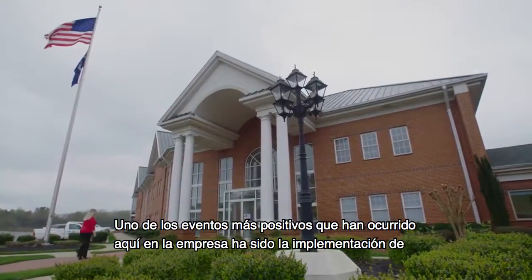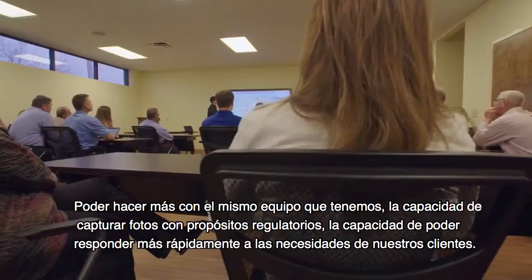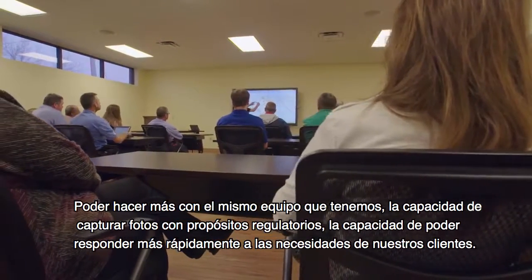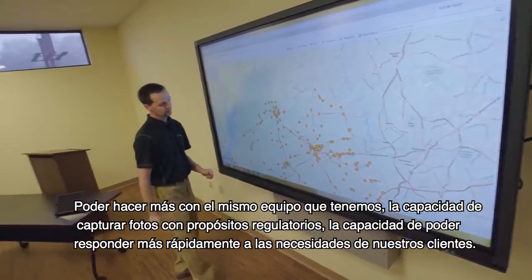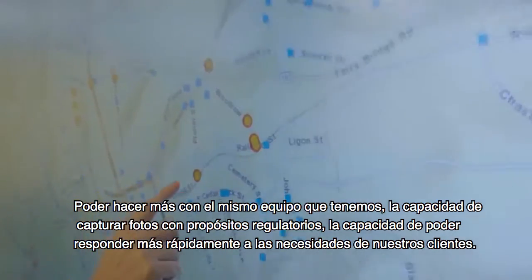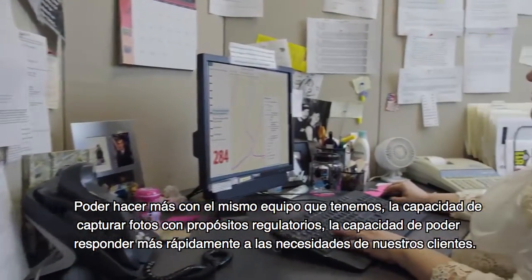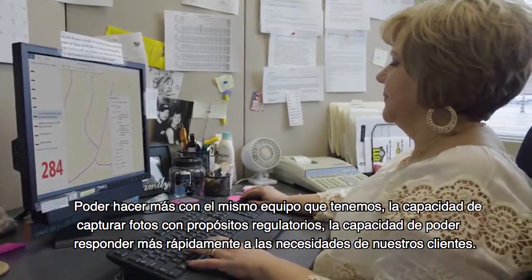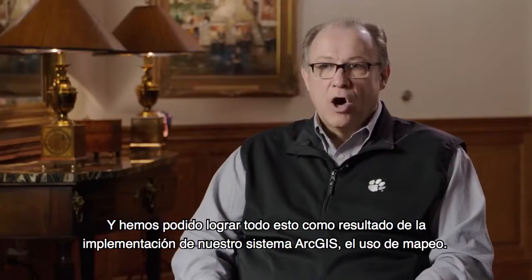One of the most positive occurrences at our company has been the implementation of our GIS — for lots of reasons: the ability to do more with the same staff that we have, the ability to capture data for regulatory reasons, and the ability to more quickly respond to our customers' needs. All of those things we've been able to accomplish.